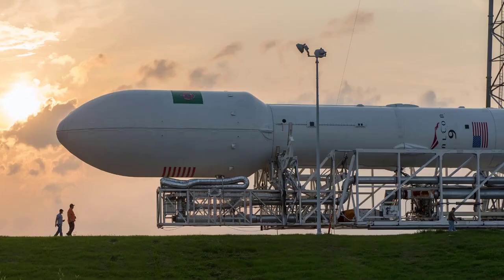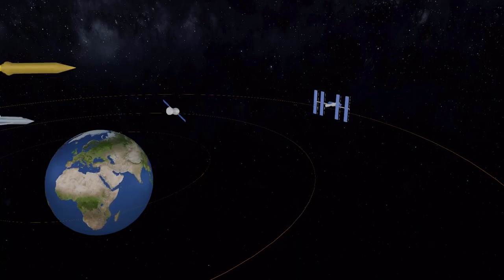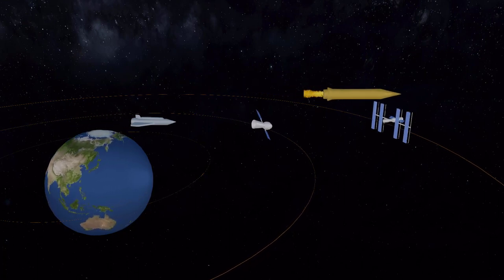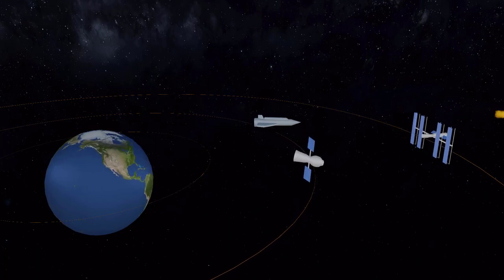Next, we have the spaceship. This type of spacecraft is designed for deep space exploration and is typically used for missions to other planets and moons. Some examples of spaceships include the Voyager and Pioneer probes, which have explored the outer reaches of our solar system.